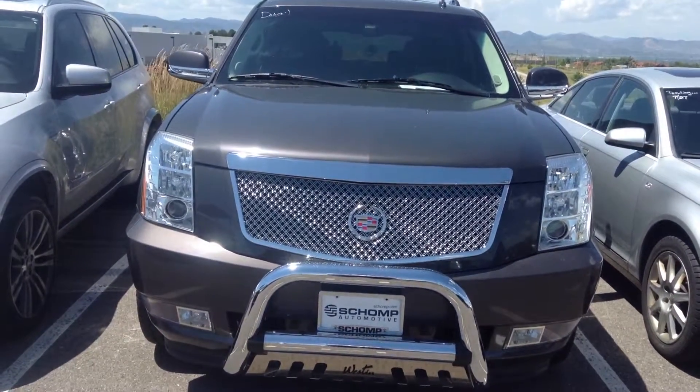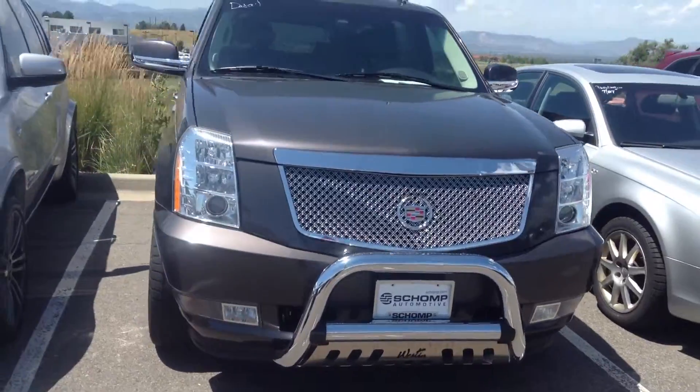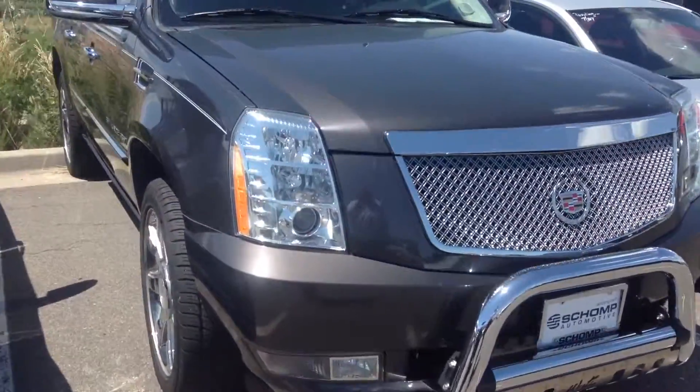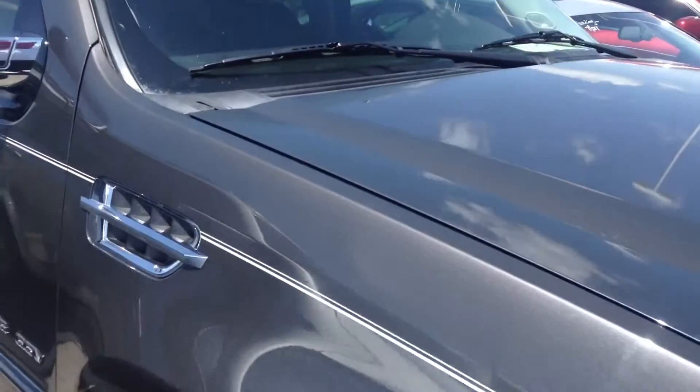Hey, this is Drew down at Schoenck BMW. I'm just going to take a minute and shoot a quick video of this Cadillac Escalade. It's beautiful, it's in great shape. It's the ESV, the long version.